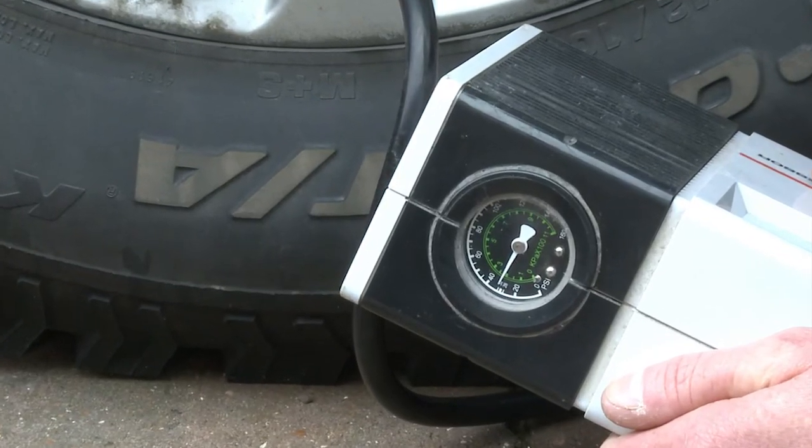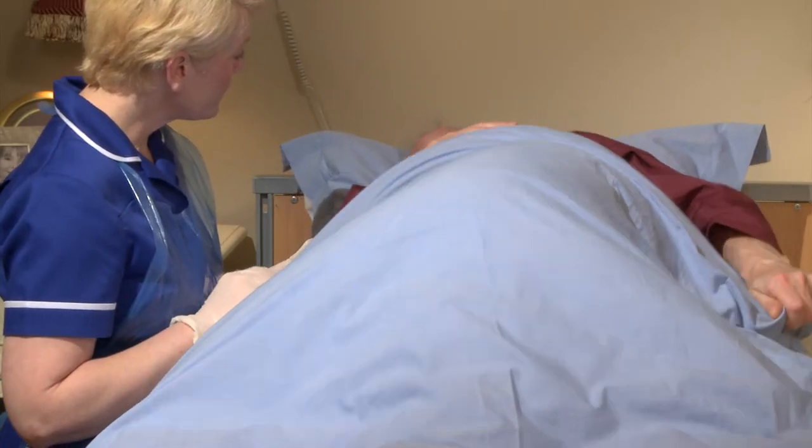Since such a problem is due to pressure, preventing the problem is known as pressure care.